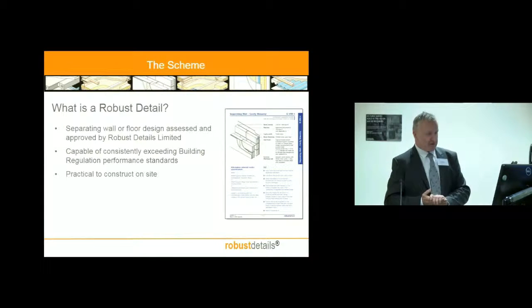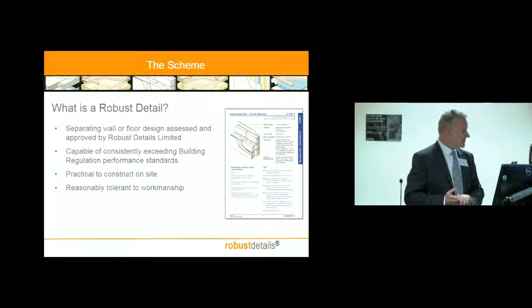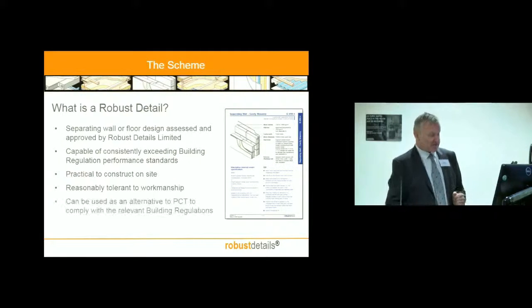We took from government that a Robust Detail has to be a practical construction. These aren't specialist things — indeed, you can see if I'm drawing it, it's just a block wall. Government said, can we make them workmanship-proof? And I tell you, you can make nothing workmanship-proof. So we say they're reasonably tolerant to workmanship error, and over time they've shown themselves to be so. What you get as a builder — and I'd emphasise this — is a passport through pre-completion testing. If you've registered to use Robust Details, then you don't need to carry out tests, which makes it fairly risk-free for the designer and builder.